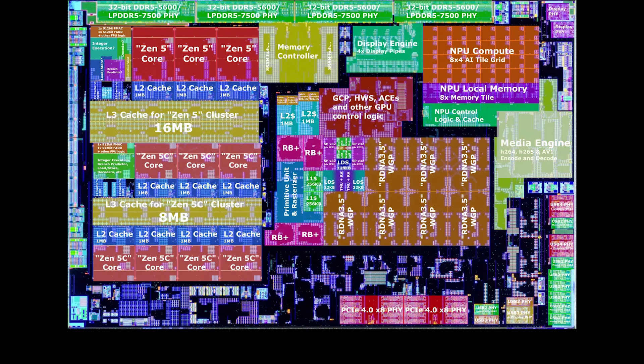The processor can drive up to 4 monitors and supports a maximum resolution of 8K at 60 Hz. It has a codec encoding and decoding module for popular video codecs such as H.264, H.265, and AV1. The AI accelerator delivers up to 50 TOPS. The processor supports DDR5-5600 RAM or soldered LPDDR8000, and can address up to 256 gigabytes of memory.